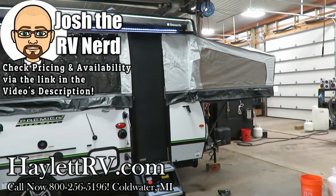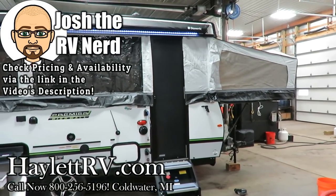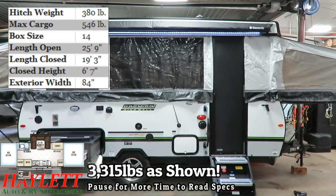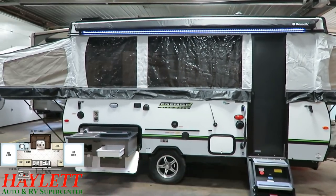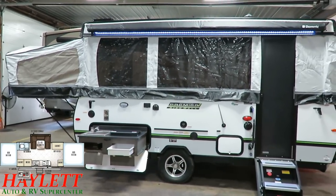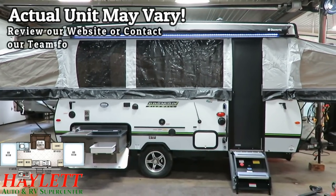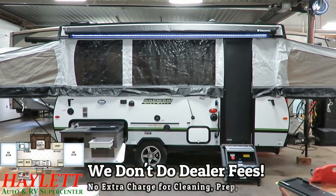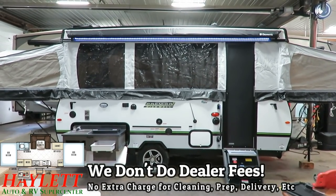3,315 pounds — a big giant Rockwood Highwall Premier Model 277 with a slide out, a bathroom, air conditioner, outside kitchen, and a partridge in a pear tree here at Halet RV of Coldwater, Michigan. These are a true example of what I like to call a fold-down travel trailer, because this is more than just a pop-up camper.